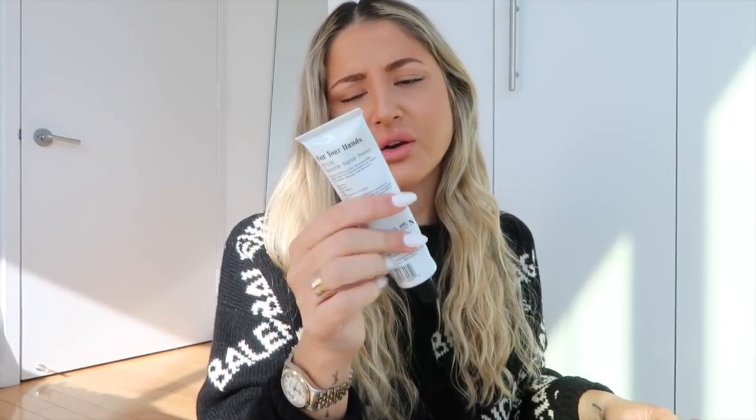It just gives the prettiest little hydration and shine. We have the Nécessaire hand cream — this is the fragrance-free one. I love this for my hands too. It's winter and my hands are really dry even when I'm at home. The air here in New York City is so dry and it's freezing right now.